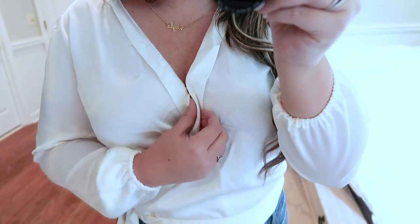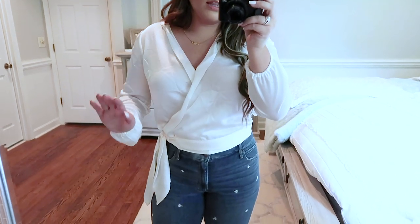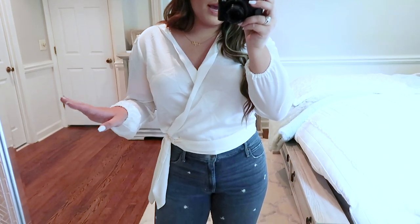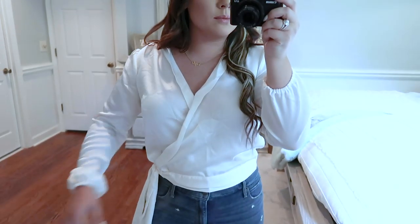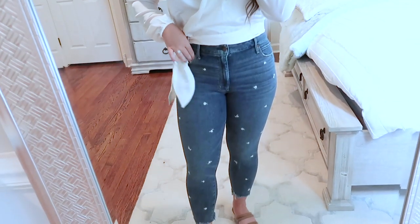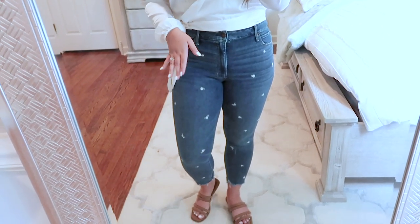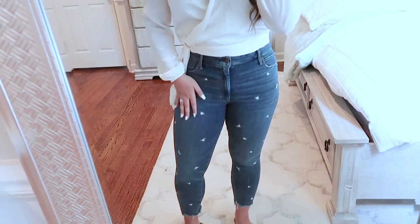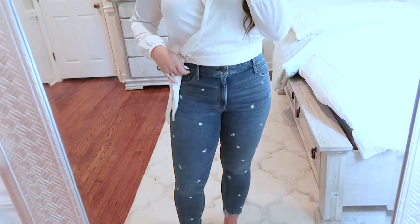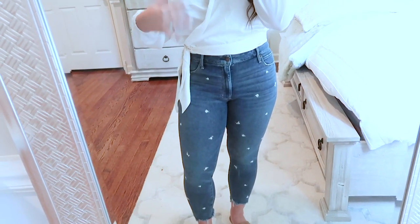It does clip together right here so you're not showing too much cleavage or anything like that. This also came in lots of different colors — I chose the white because I think it'll go with the most stuff in my wardrobe, but you could also get some really cute fun colors for fall. For the jeans, I have on these adorable jeans that I did not think I would like as much as I do. They are the perfect wash. I love Abercrombie & Fitch jeans — they're one of my favorites of all time. They know how to fit a woman's body like I was talking about in the intro.